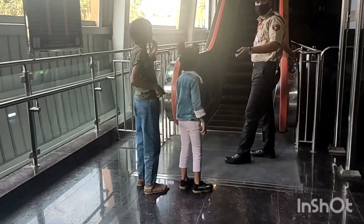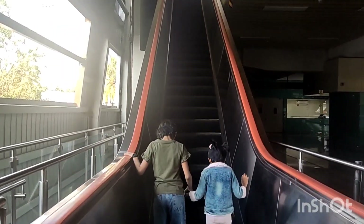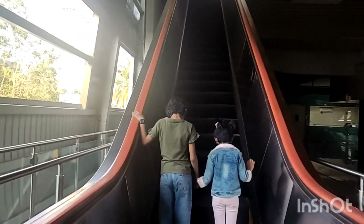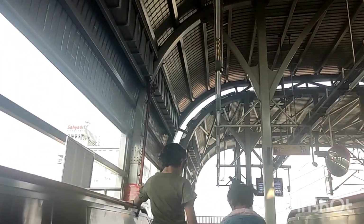Security uncle ko lag raha tha ki hum akele aaye the, isliye hume akele nahi jaane diya. Mujhe toh escalator pe bahut hi maja aaya.